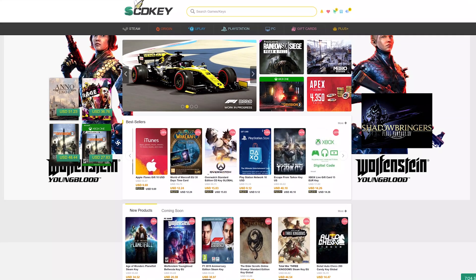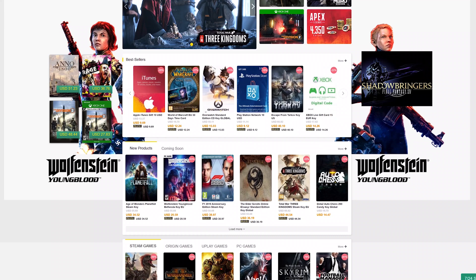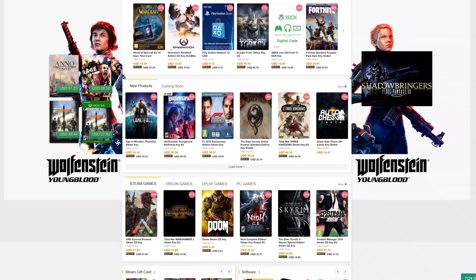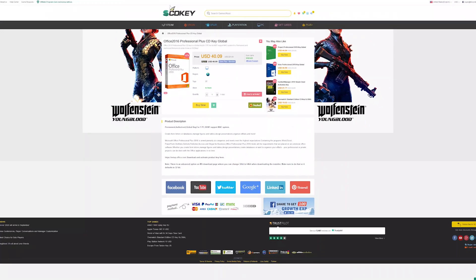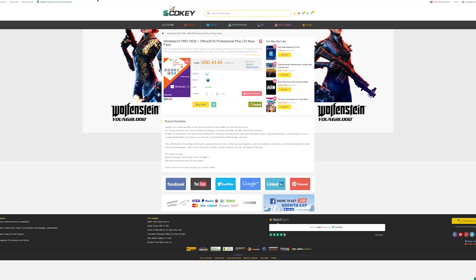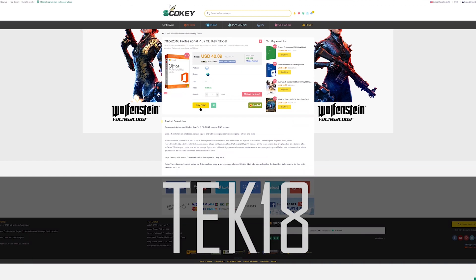Thanks to our sponsor SCD Key. I get like one offer a month from different CD key resellers and usually say no, but I gotta fess up — I've actually used these guys twice now to buy Windows 10 keys. SCD Key buys them themselves; you're not getting it from a third party. You can get Office for a good price and bundle them together to save even more. Go over and hit Buy Now and use coupon code TECH18 to bring the price down to $13.69.